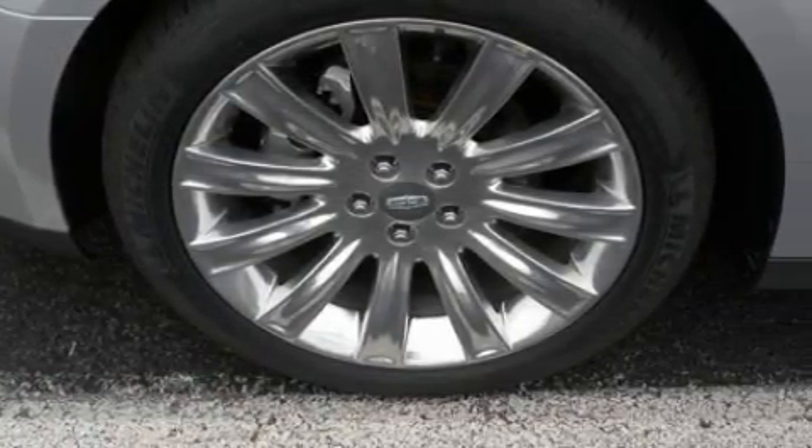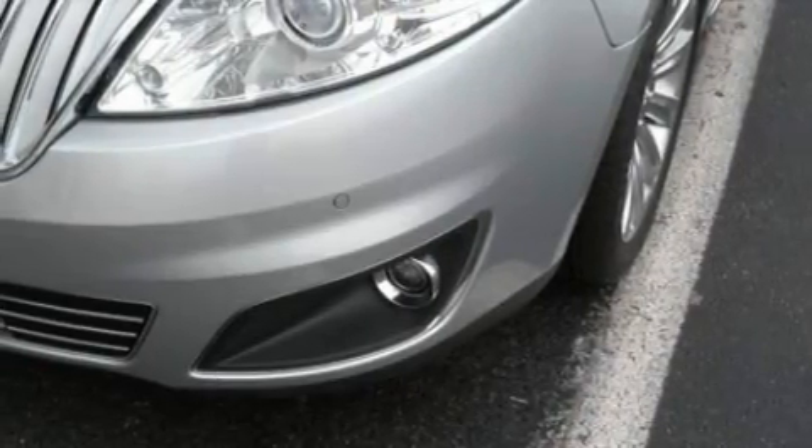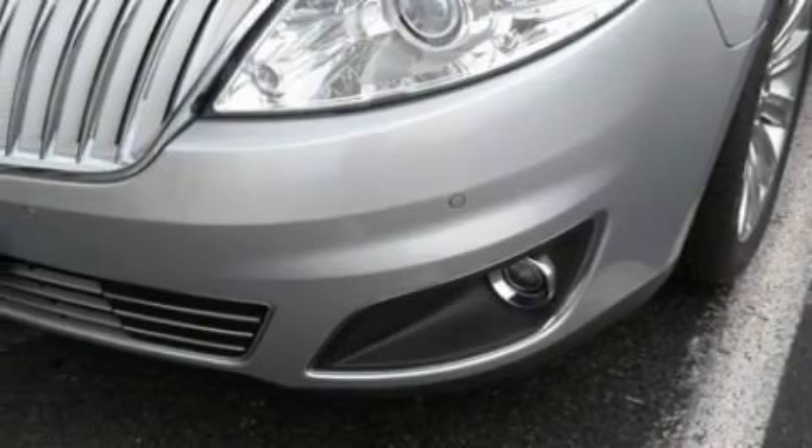Traction control and stability control systems — it's easy to see why this vehicle is an excellent choice. Contact us today to arrange your test drive.